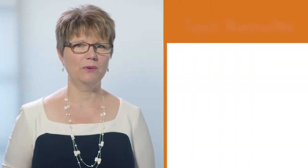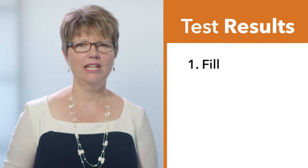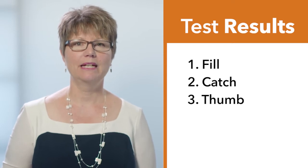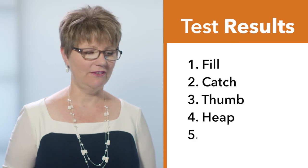How'd you do? Chances are you missed some of the words because you couldn't hear them all. Here are the words again so you know what they were — correct your paper. Number one: fill. Number two: catch. Number three: thumb. Number four: heap. Number five: wise.